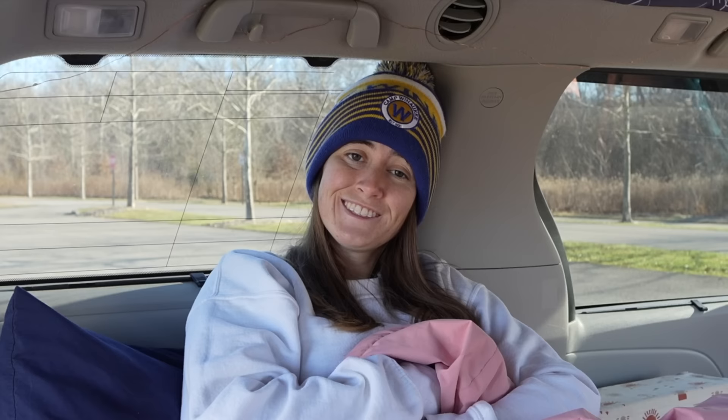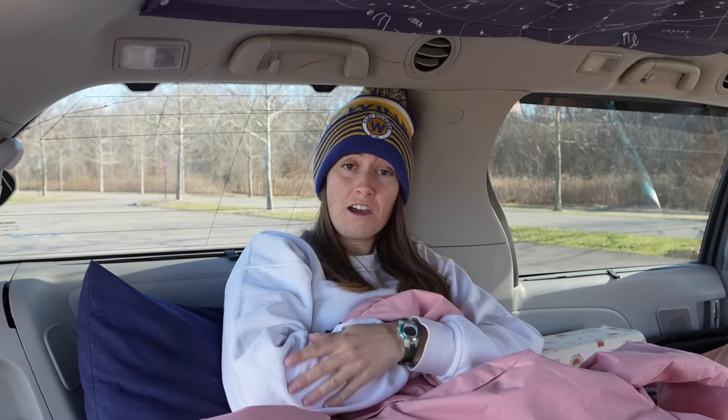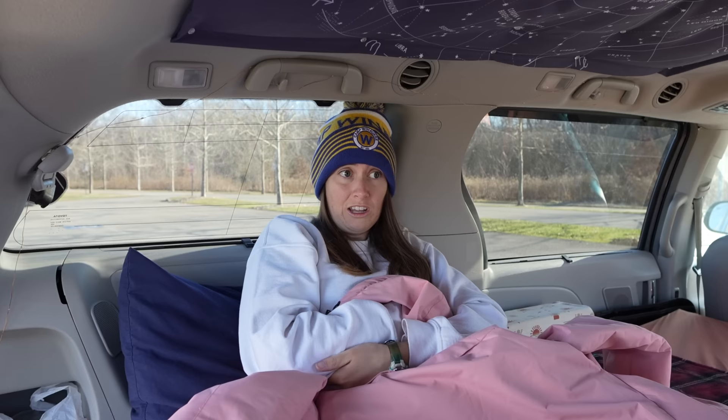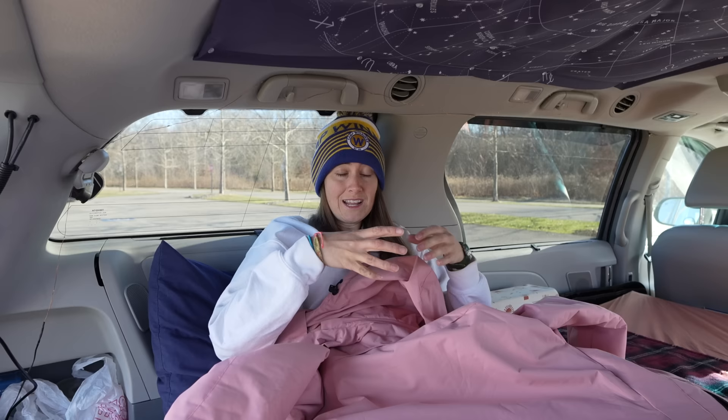Do you ever get lonely while doing these epic solo travel adventures? Yeah, I definitely do get lonely, but when I do I reach out to my parents. I'm very lucky that I have friends all over the country that sometimes I can go visit. And having people interact with me on YouTube is almost like talking to people in person — I love doing live streams, I love responding to comments — so the YouTube community, even though it's not in person, still feels like a real community.